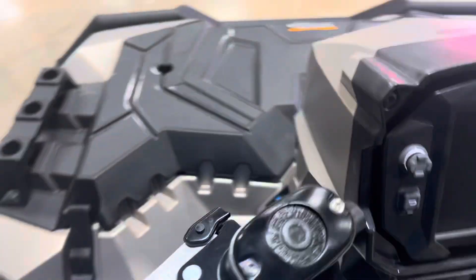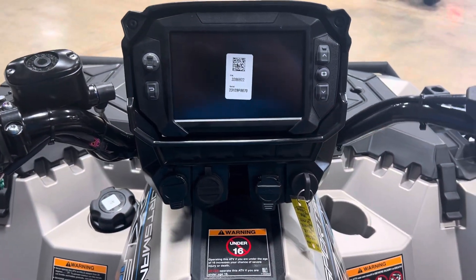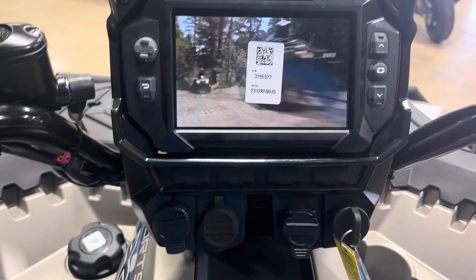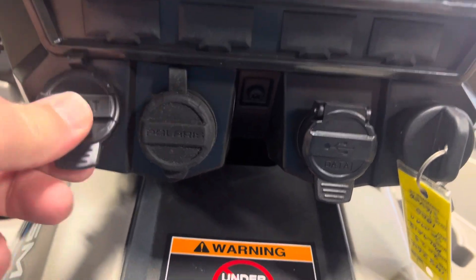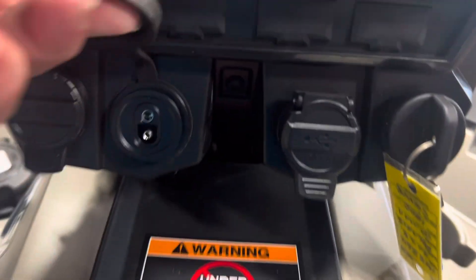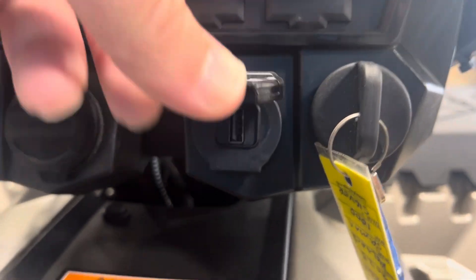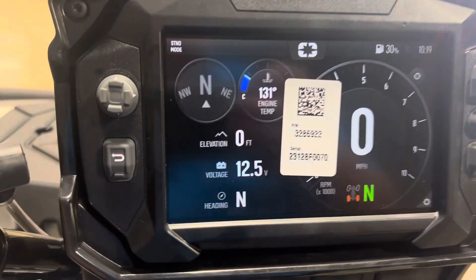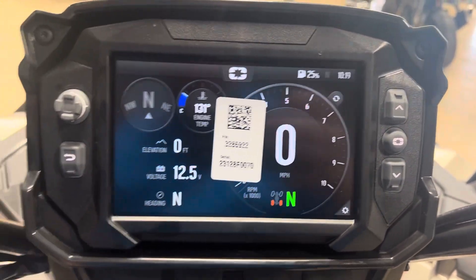Let me show you what this machine is all about as far as the differences. Let's turn the key on here while everything is turning on. I'll tell you a little more — this has a 12 volt outlet, and also a built-in battery tender to maintain the battery. It also has a USB port, which only comes on the Ride Command models. Here are all the little controls to navigate through the Ride Command system.